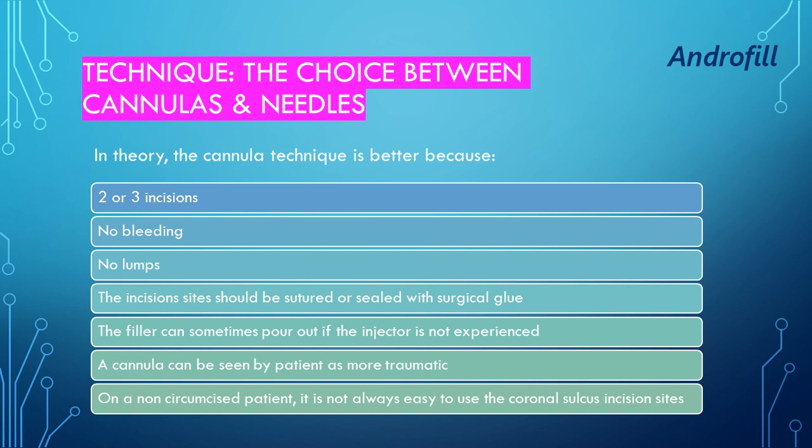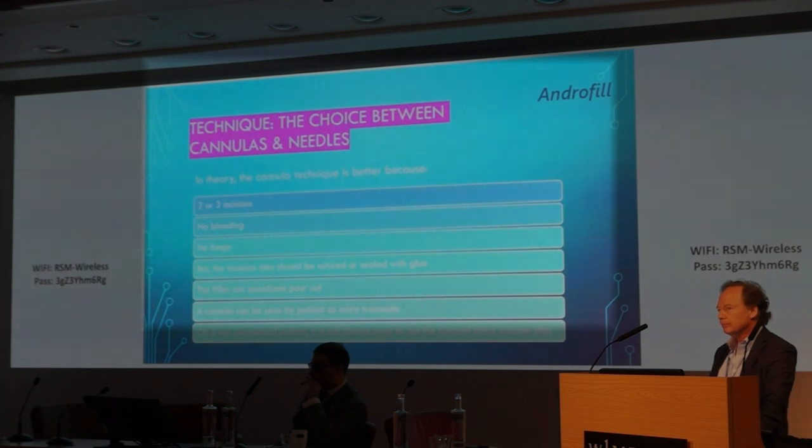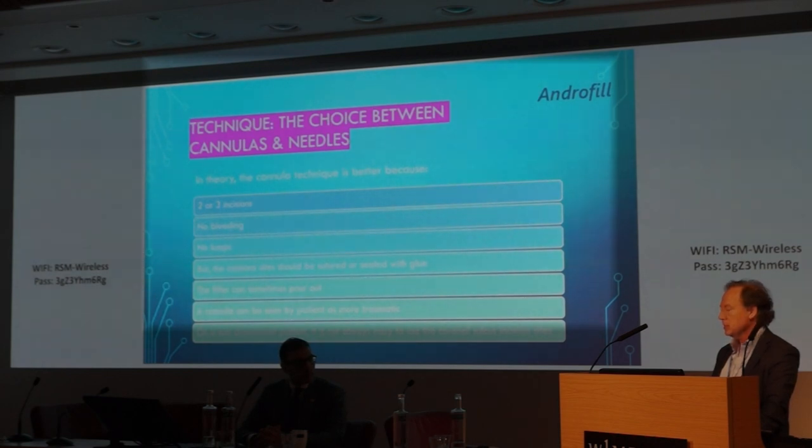The cannula can be seen by patients as more traumatic, so sometimes I have to use a needle because the patient is not ready for it. Also, if the patient is not circumcised, it's not always easy to use the coronal sulcus incision site.